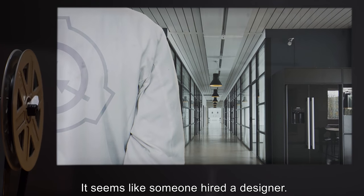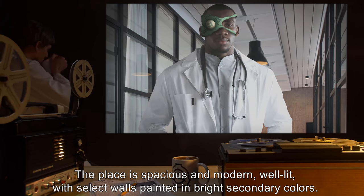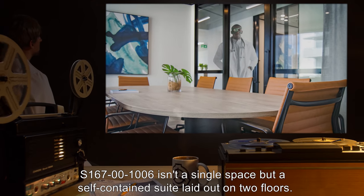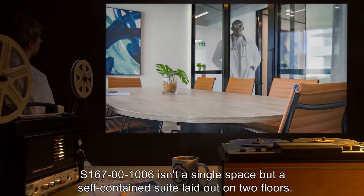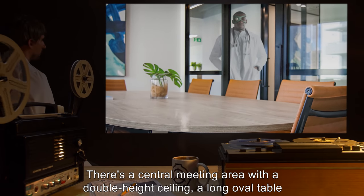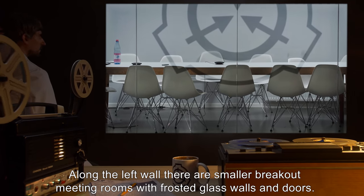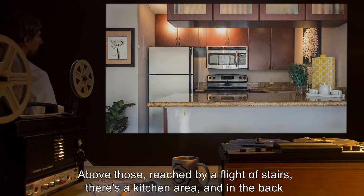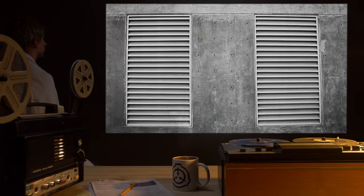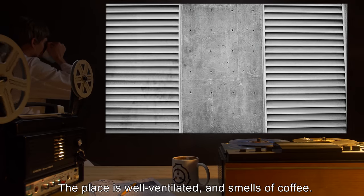Hughes actually sighs. It seems like someone hired a designer. The place is spacious and modern, well lit with select walls painted in bright secondary colors. There's not a bit of exposed concrete in sight. S167001006 isn't a single space, but a self-contained suite laid out in two floors. There's a central meeting area with a double-height ceiling, a long oval table, and Herman Miller chairs. Along the left wall there are smaller breakout meeting rooms with frosted glass walls and doors. Above those, reached by a flight of stairs, there's a kitchen area, and in the back there are some additional rooms, restrooms, and storage. The carpet is gray and orange, a non-repeating hexagonal pattern. The place is well-ventilated and smells of coffee.